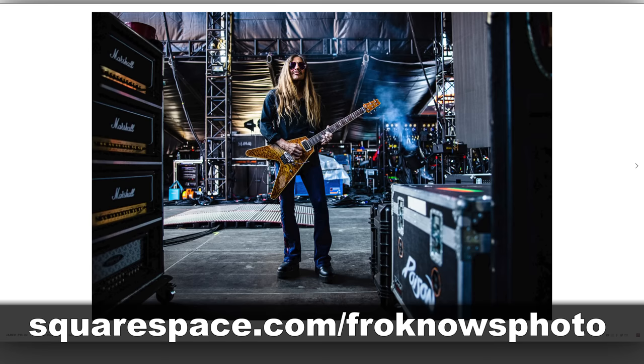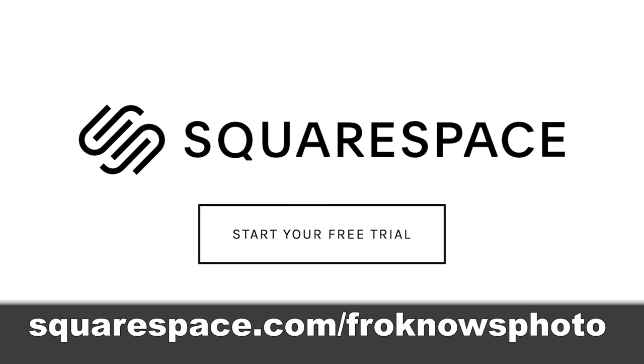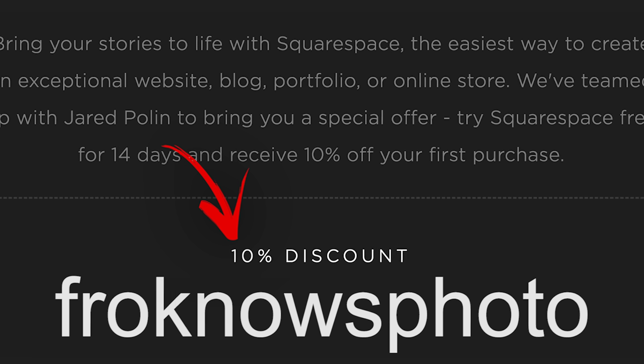You can have your very own photo website up in a matter of minutes — for real. Give it a try. To get your 14-day free trial, head on over to Squarespace.com/FroKnowsPhoto, and if you decide it's for you, use the code FroKnowsPhoto at checkout to get 10% off your first order.